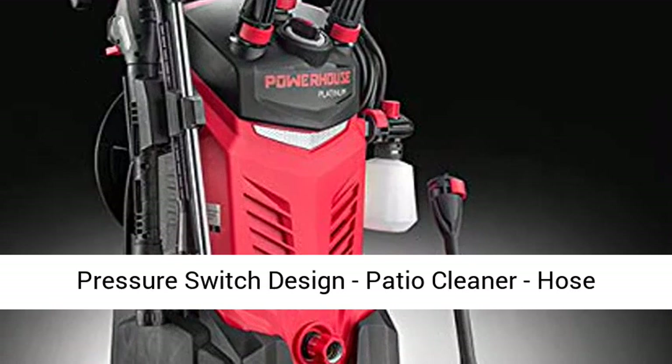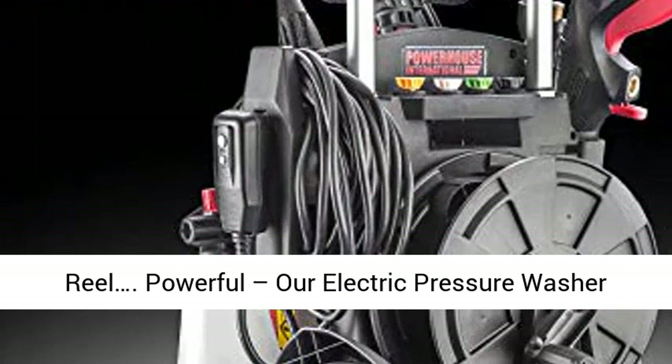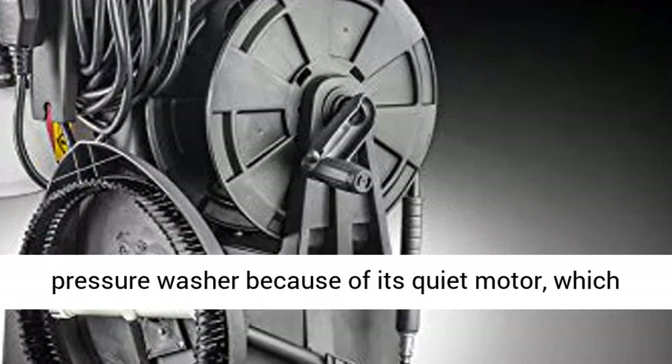This powerful electric pressure washer, 3000 PSI, 2.2 GPM Max, is better than a gas pressure washer because of its quiet motor, which stops when you release the spray gun trigger.